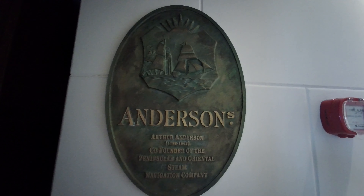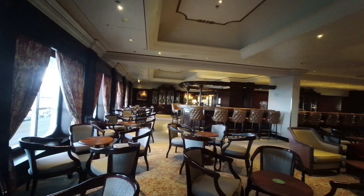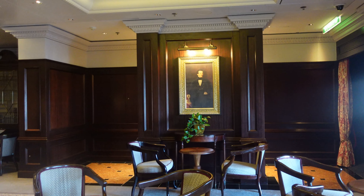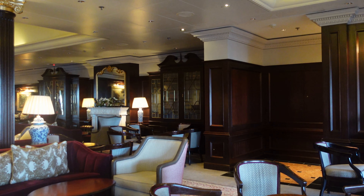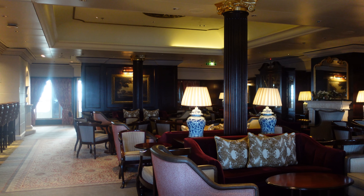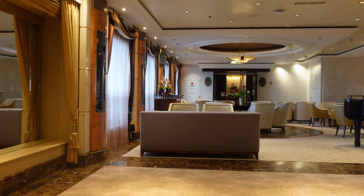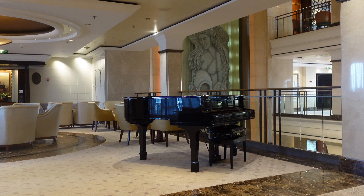As we leave the Curzon Theatre on deck 7 we come to one of our favourite venues, Anderson's Bar. Its décor resembles a comfortable gentleman's club and it's an ideal place to meet for a pre-dinner drink or spend the evening with new friends chatting and soaking up the atmosphere. Leaving Anderson's you come to Charlie's, a champagne bar serviced from Anderson's that has a piano for your entertainment.